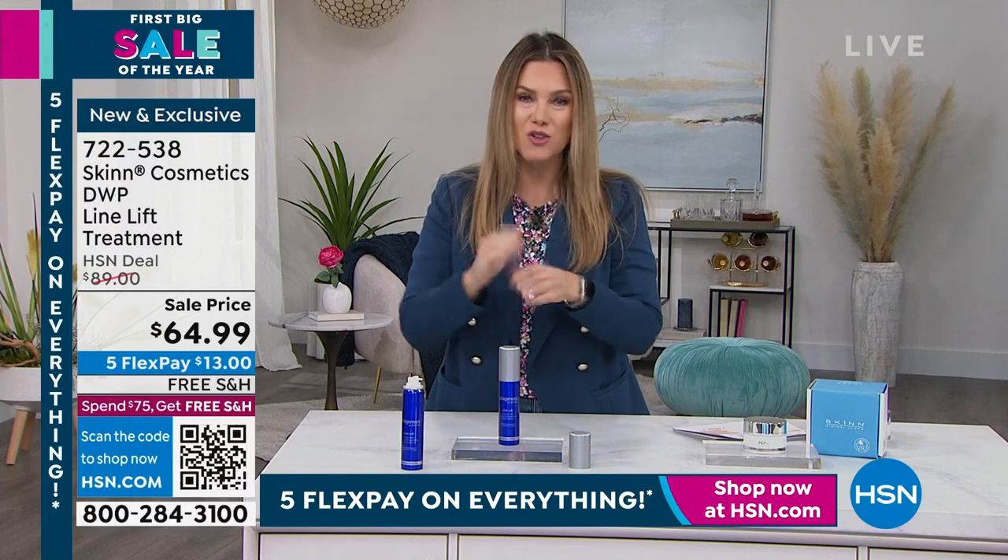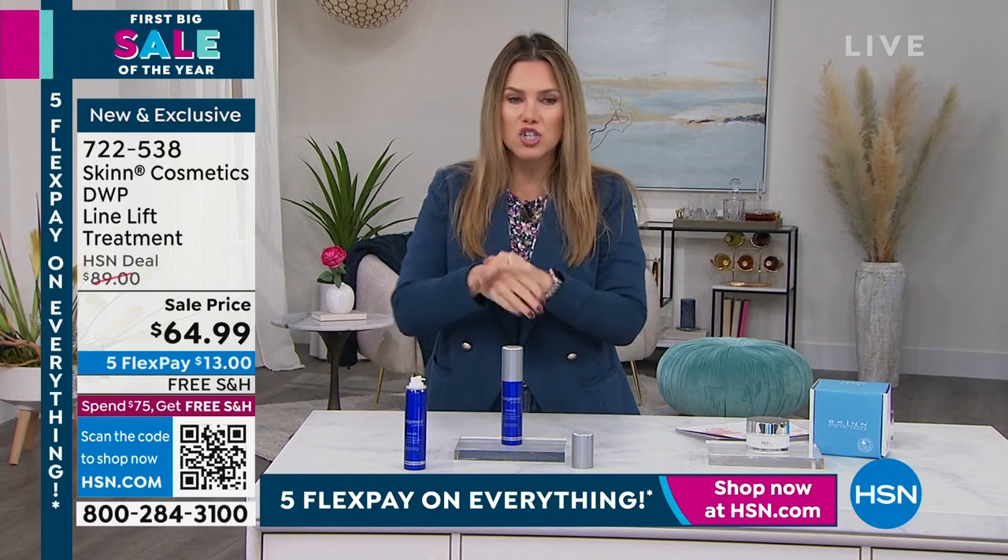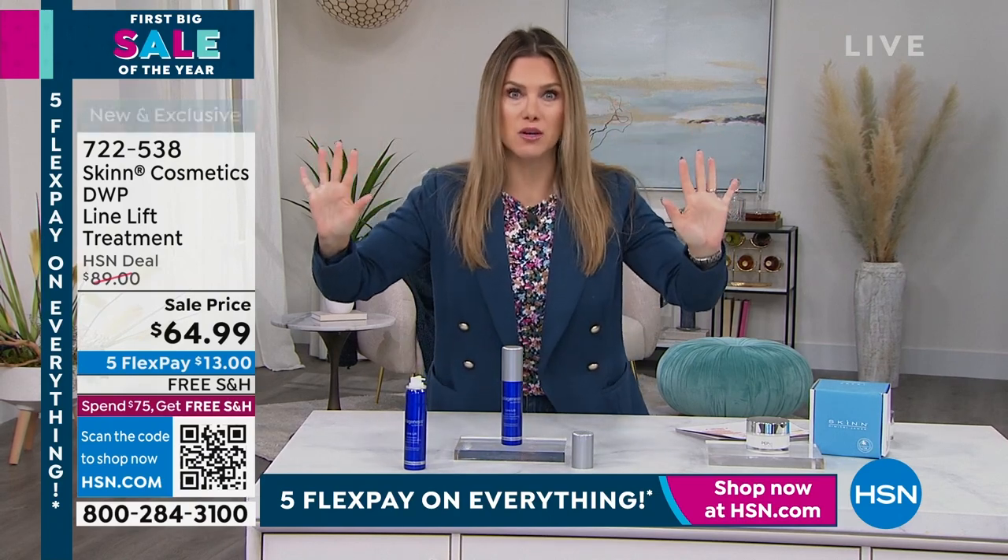Really incredible opportunity today — get something brand new you've never seen before. At $13, it gets home and acts as your serum, moisturizer, hydration, primer, and skin finisher. But have you derma-peeled first?